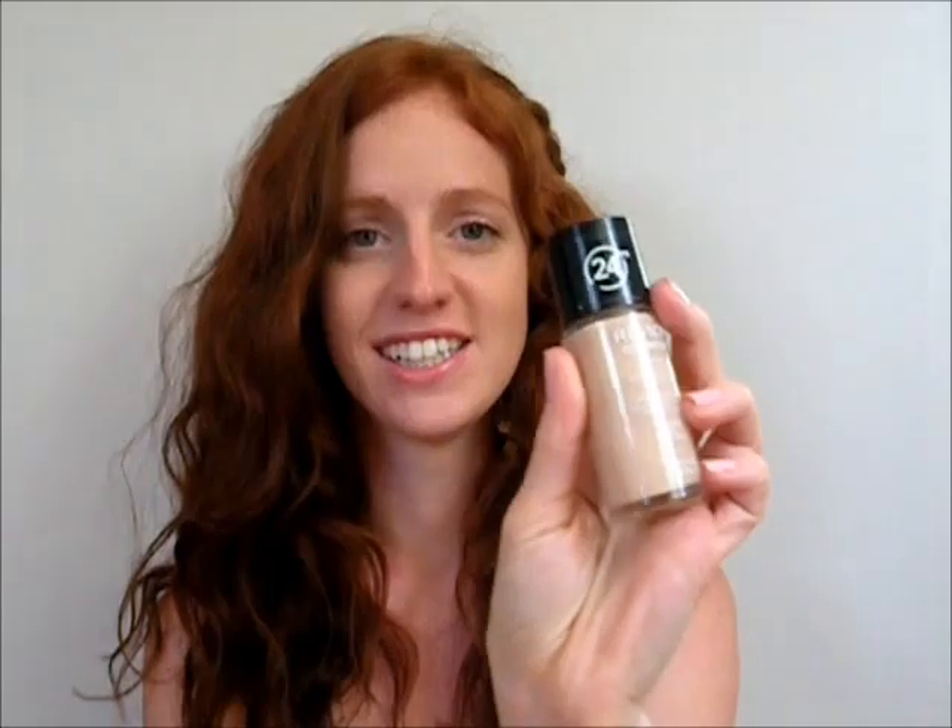Hi everyone! I have a quick review for you. I'm going to be reviewing the Revlon Colorstay — it's a 24-hour foundation. I purchased it in combination to oily skin. As you guys know, I do get a little bit oily on my forehead and chin area throughout the day. I've bought several other foundations — oil free or to combat oil — but I've heard so many people talk about this one that I thought, why not just go out and buy it.